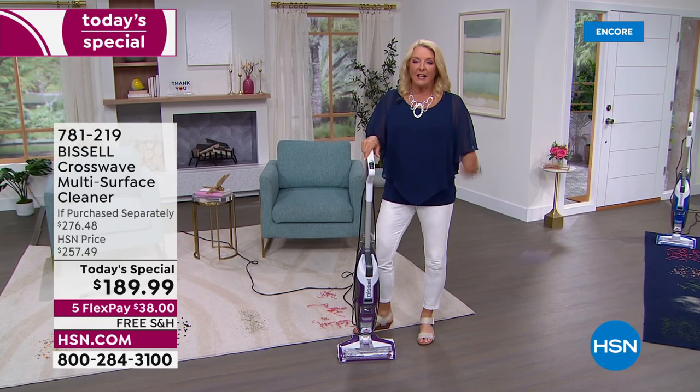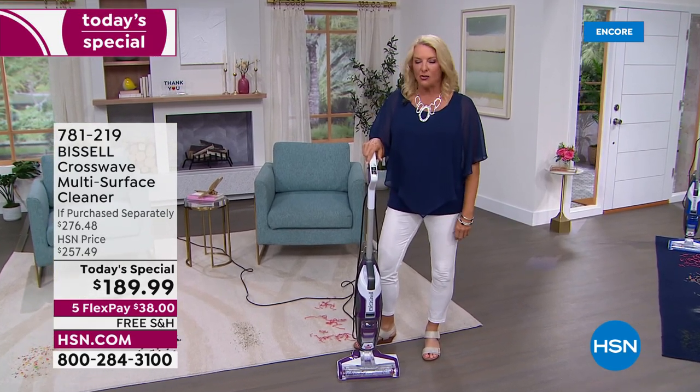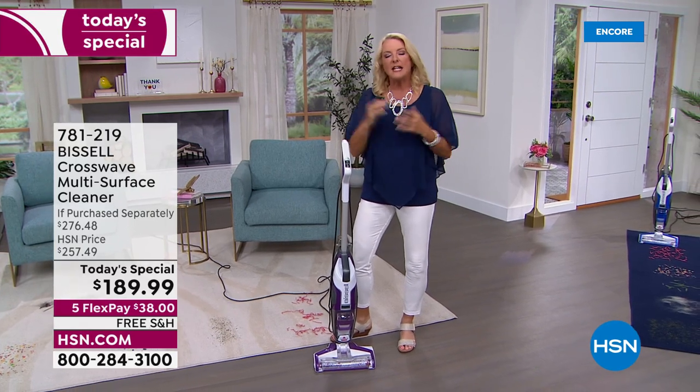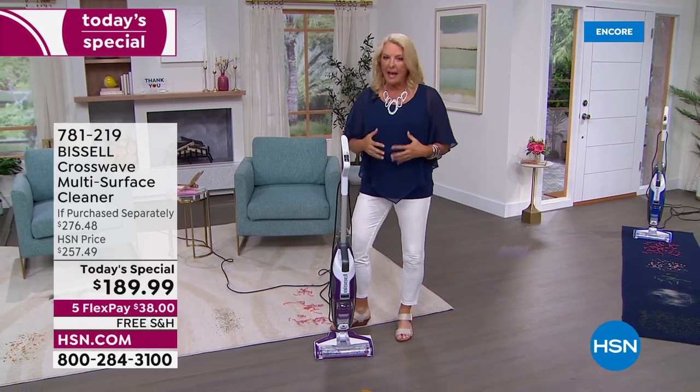I have the original machine of this, and that thing is still going strong. Here's why I personally love it and why I think you guys love it so much: it reduces your cleaning time dramatically.